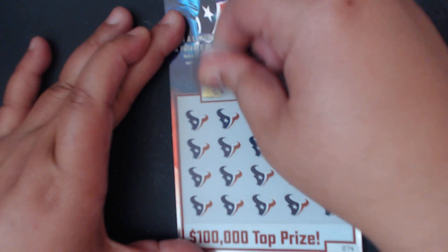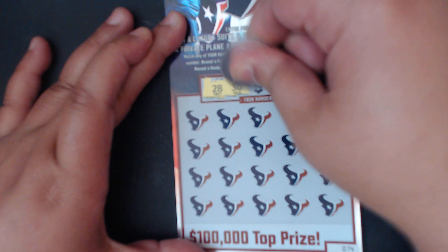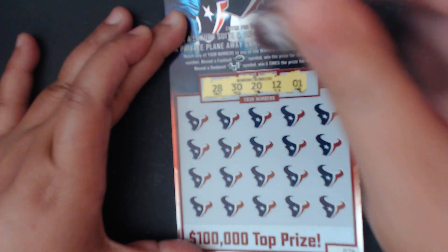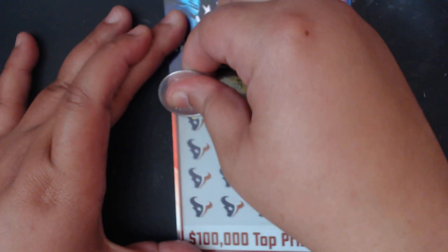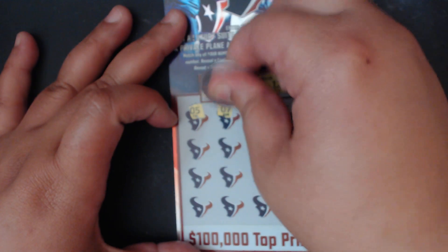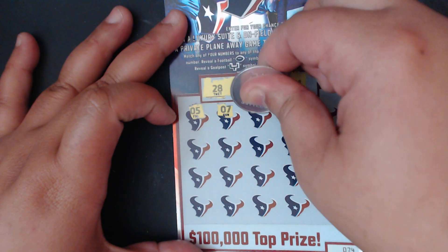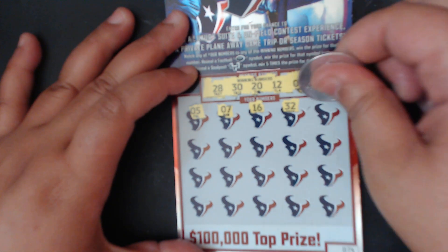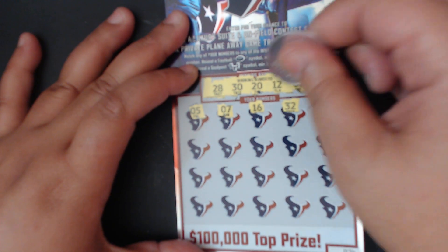Wish me luck y'all! Our lucky numbers we're looking for are 28, 30, 20, 12, and 1. Hopefully we can find a winner. We got a 5 — we need a 1. Seven, no. 16 — we need a 12. 32 — we need a 30. 11 — we need a 12.